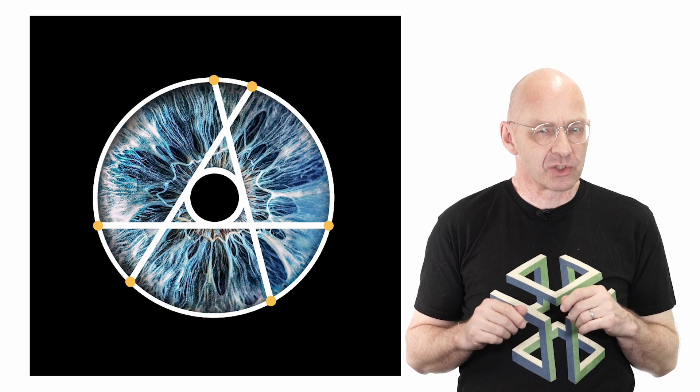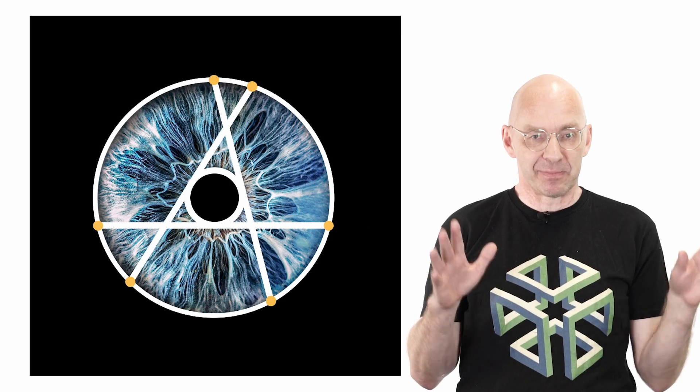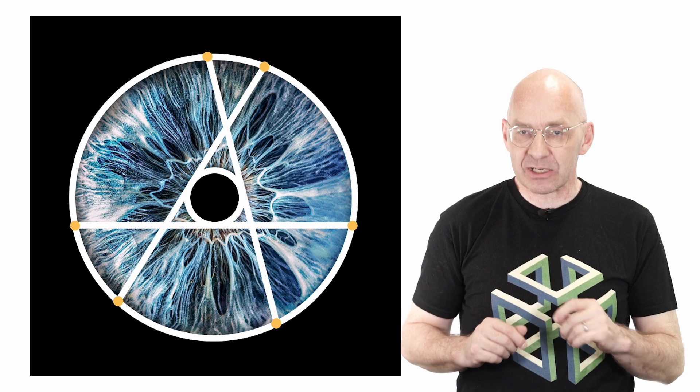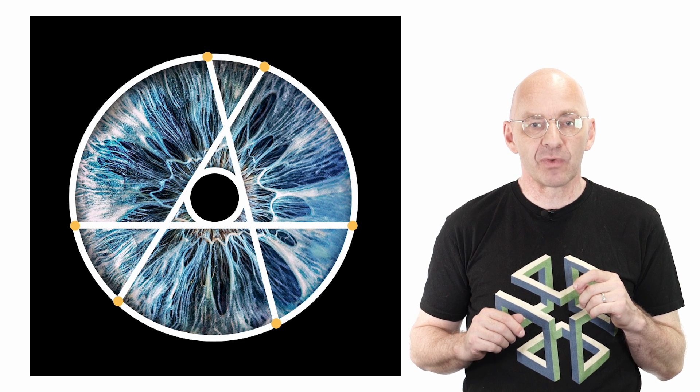Conway's circle theorem is really just a special case of the very general windscreen wiper theorem, which says this: start with any point on the whiskers of a triangle, then windscreen wipering the point gives six points on a circle that together with the in-circle of the triangle form an iris. The full windscreen wiper theorem can be proved by swiveling exactly as we did for Conway's special case.